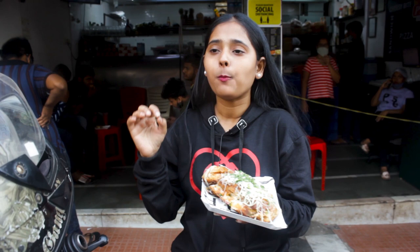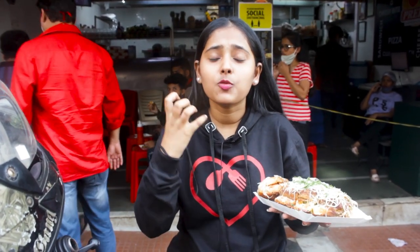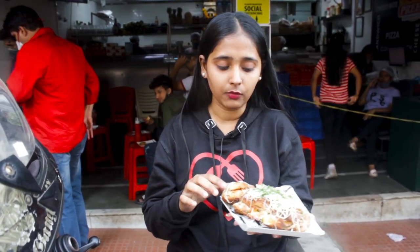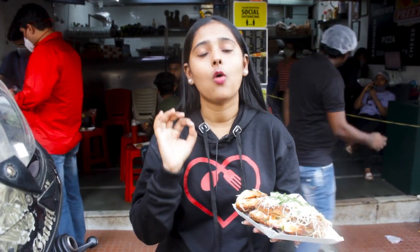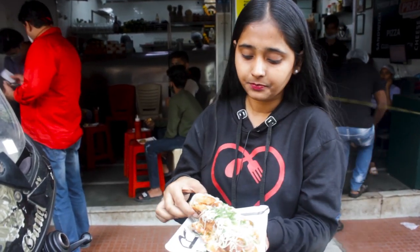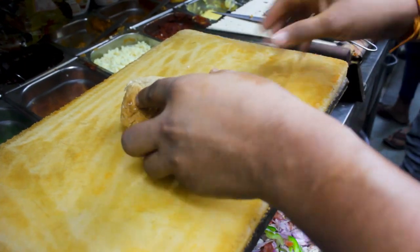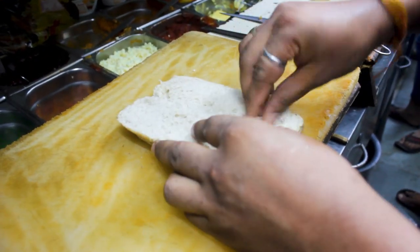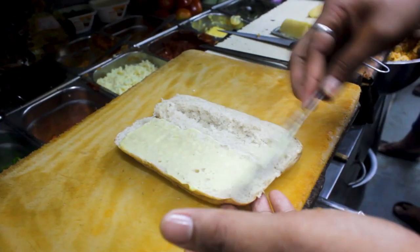This is full of spices — the flavor is just bursting. This sandwich is very spicy, it is very tasty, and taste-wise it is awesome. In every bite there is butter and cheese — this is the taste of cheese!